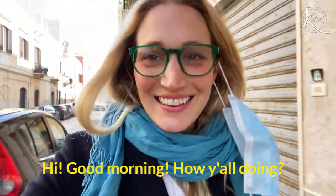Ciao! Buongiorno! Come state? So I'm on my way this morning to pick up some oranges.